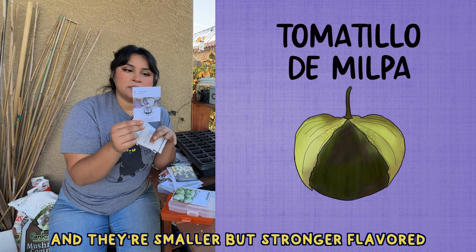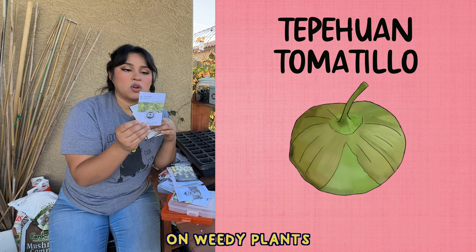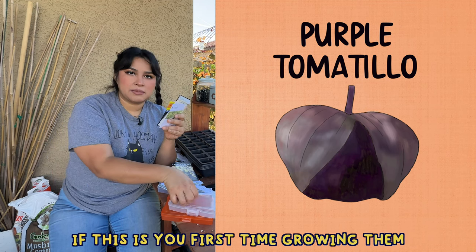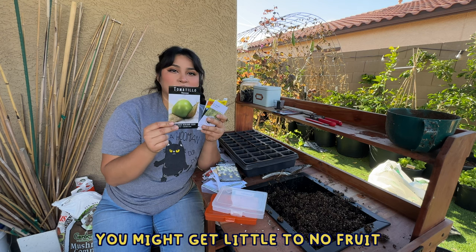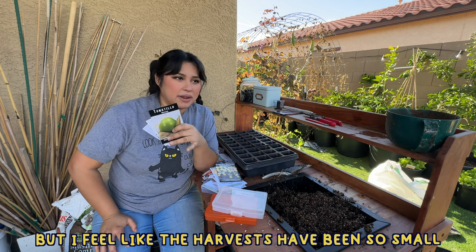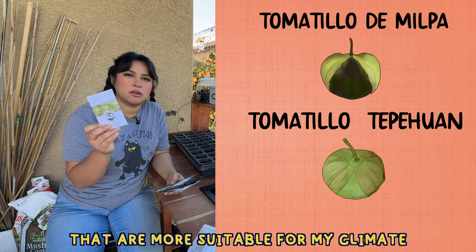This one is tomatillo de milpa — I got these from Native Seed Search. It came from a strain that grows wild in Mexican farm fields on big sprawling plants, and they're smaller but stronger-flavored than store-bought tomatillos. The other one is called tepe one tomatillo — small, tasty green fruit on weedy plants from Napogame, Chihuahua, a remote mountainous region. The thing to keep in mind with tomatillos if this is your first time growing them: you need more than one plant — these need to cross-pollinate in order to produce fruit. Grow a couple and let them sprawl; they'll probably need a trellis.